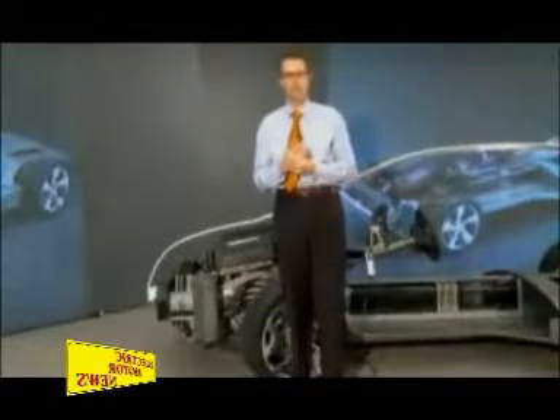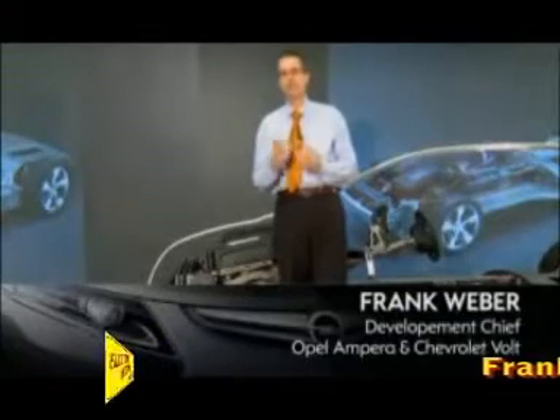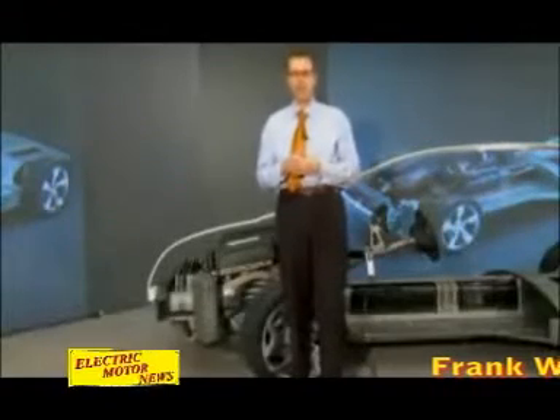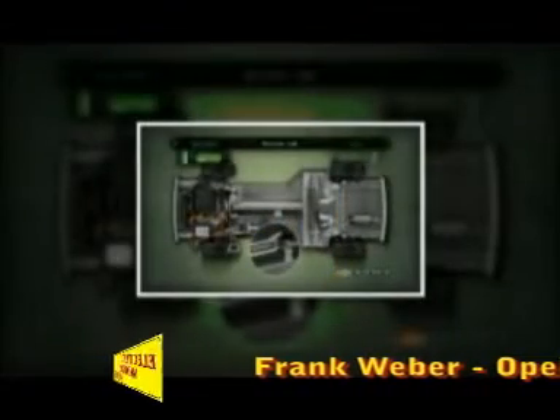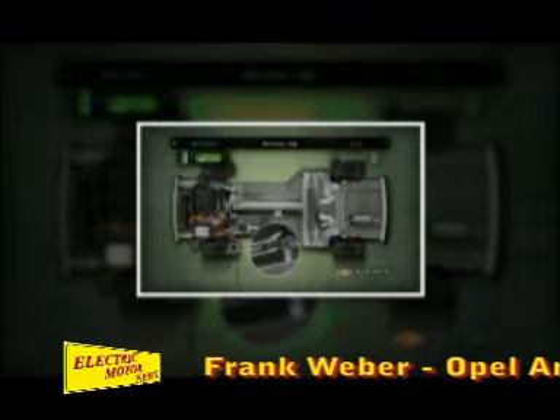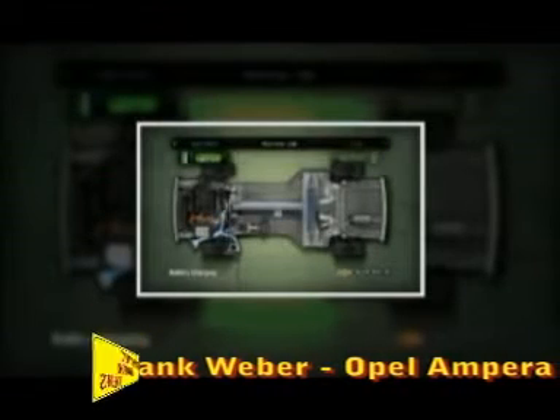The technology that we are introducing is a very fascinating technology. We are developing extended range electric vehicles that we call Voltec. The essential for this technology is battery technology, electric motors, power electronics, and this whole thing is combined with a very efficient small 1.4 litre engine.